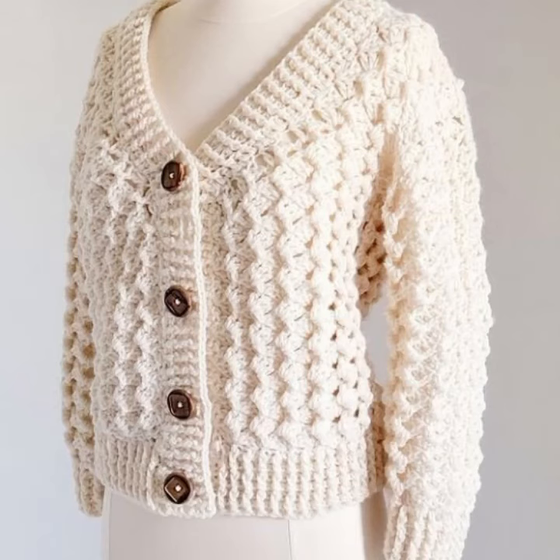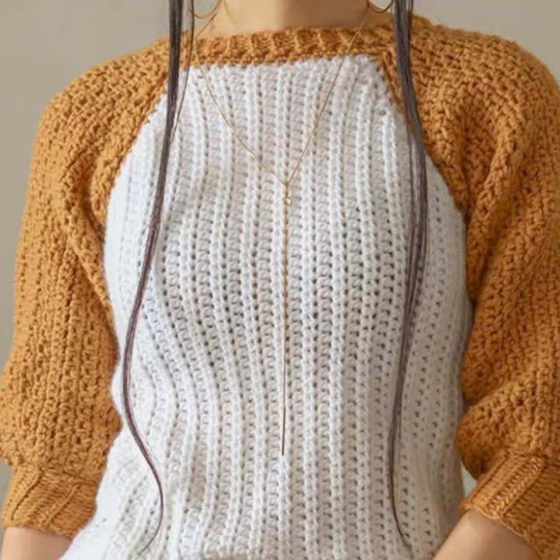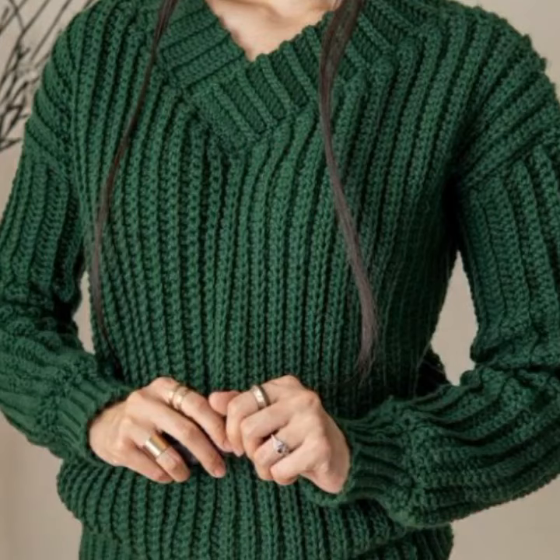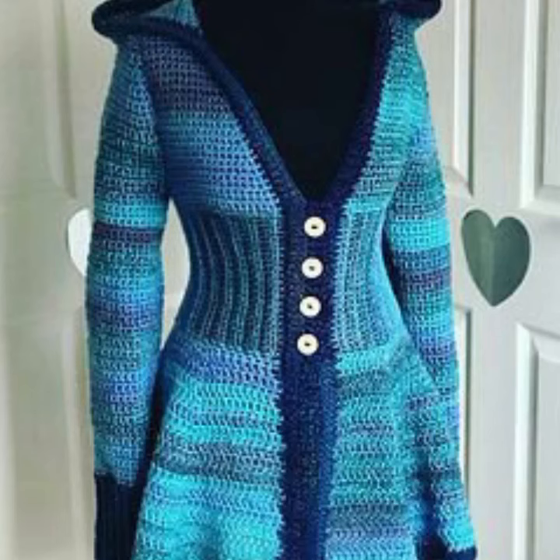Stylish ideas, flower patterns, needed patterns — easy to make, easy to wash, beautiful and trendy crochet sweater designs. You can easily make these very beautiful sweaters if you know crochet work. Stylish ideas for stylish ladies, you can see in this video.